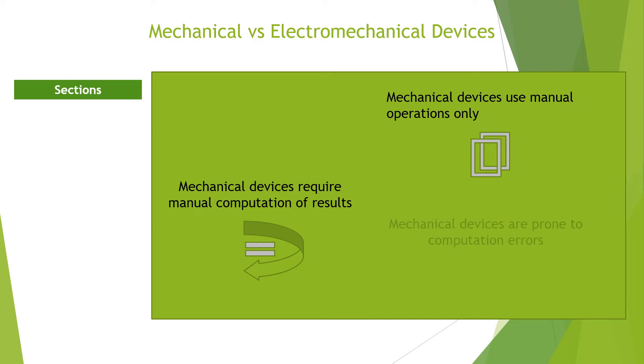Computation error: because results are manually determined, there is a high tendency of arriving at an error. An operator might misjudge a position and miscalculate a result, especially when not familiar with the operation and procedure of the device.